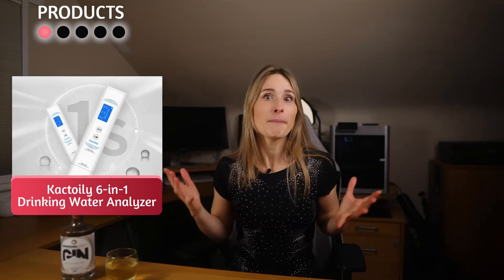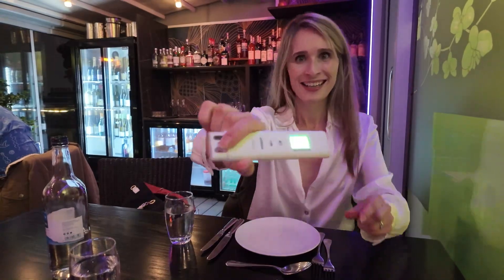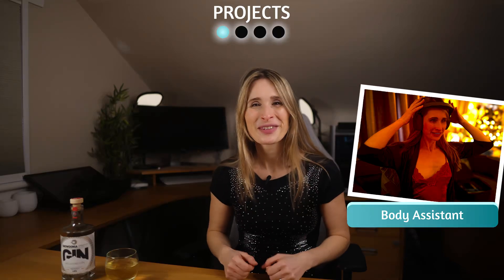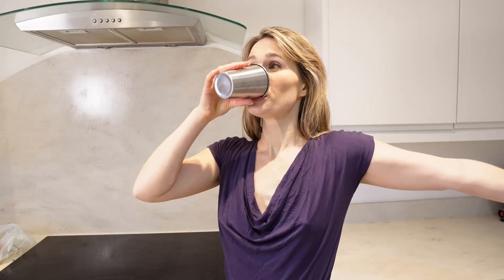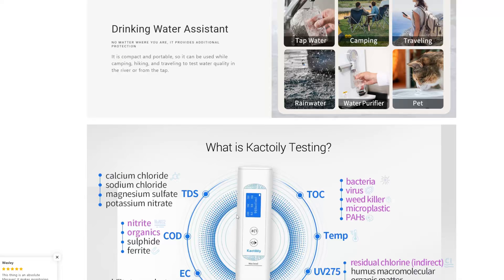First, my little magic water tester. I've been using this for months now, all over the place — testing the water quality in hotels, bars, restaurants, and probably a few places I shouldn't admit. It's been part of the battery of devices I've been testing for my body assistant video. For that, I naturally need to build a huge range of data on everything about me, my environment, what I eat and drink. Shout out to Cactoily who have a discount code in the description if you want one.